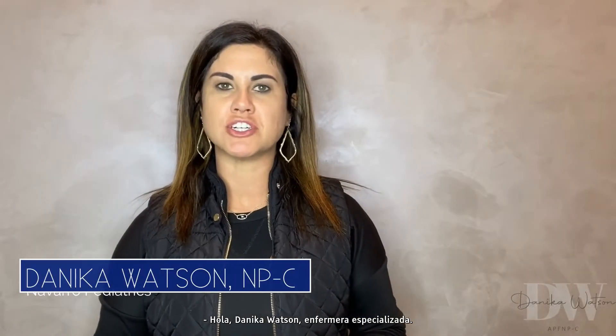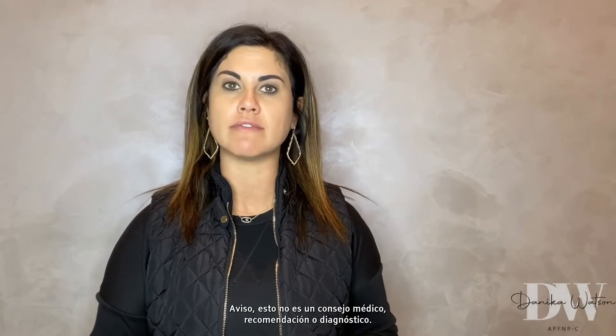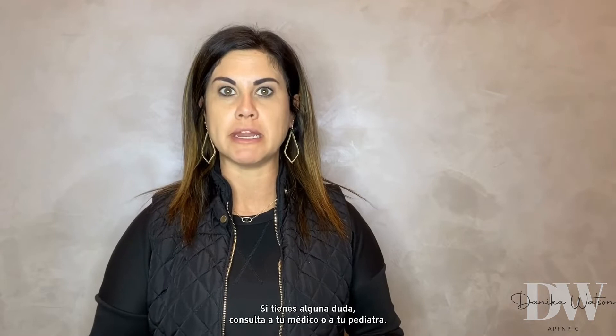Hi, I'm Annika Watson, nurse practitioner, coming to you today to discuss blocked tear ducts. Disclaimer: this is not medical advice, recommendations, or diagnosis. This does not take the place of a well-child check or sick visit. If you have any questions, please see your healthcare provider or your pediatrician.